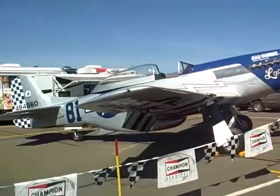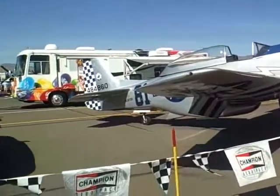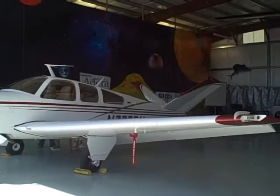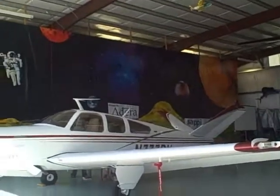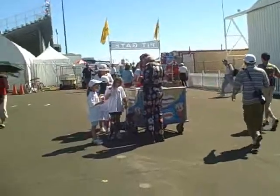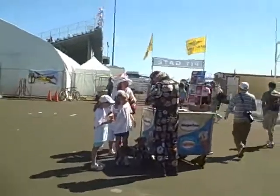Lady Jo just came back from racing. We came across this really pretty V35B in somebody's hangar. Look at this guy — he's got patches everywhere, and his little dog too.